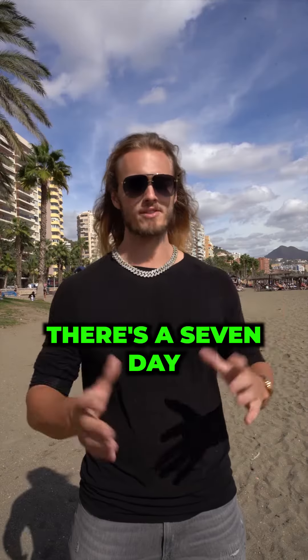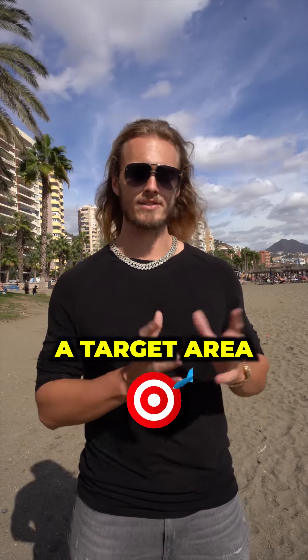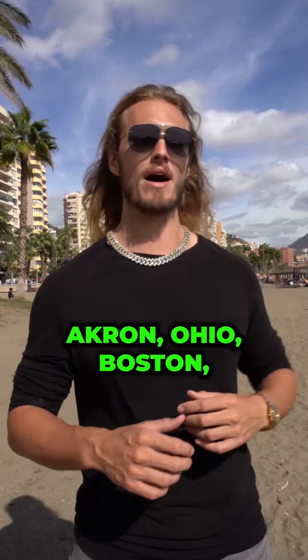Number one: PropStream. There's a seven-day free trial in my bio, so you do not have to pay for it. What you can do is select a target area like Greenville, South Carolina, Akron, Ohio, Boston, Massachusetts, or wherever you want.